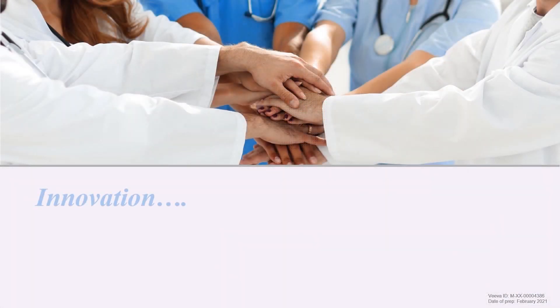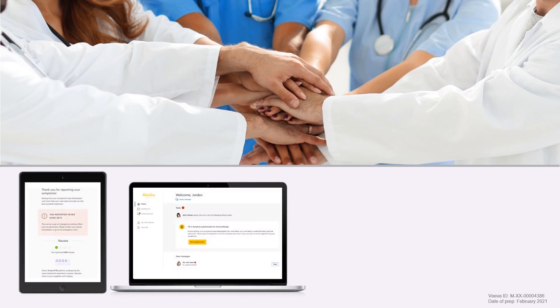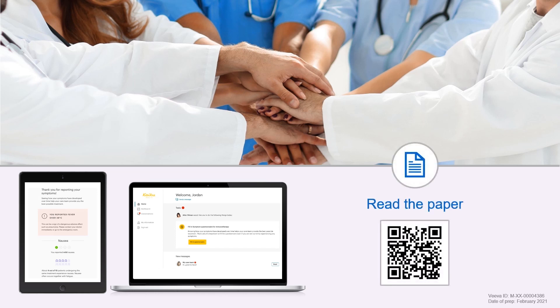We believe that innovation requires partnership. By working with physicians, nurses, patients and technology experts, we have co-created a solution that we hope will become the new standard of care in oncology.